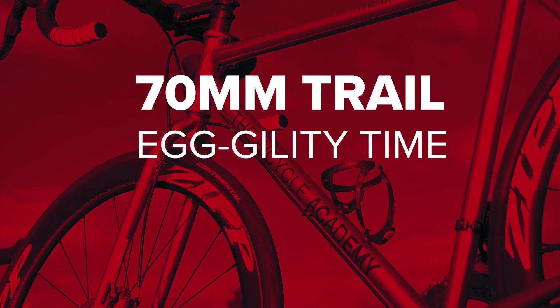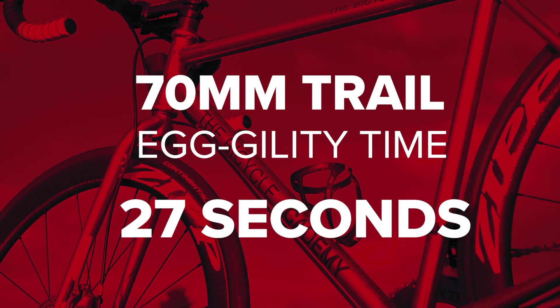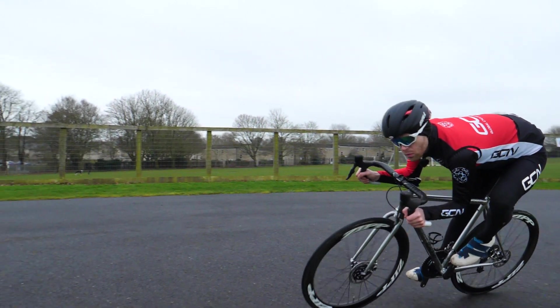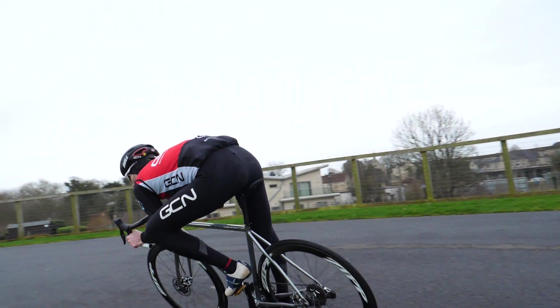Although a longer trail bike is compromised on low-speed maneuvers, you could argue that it's designed with an emphasis on high-speed turns where stability is gained through speed and where you lean the bike more to corner rather than turning the bars.